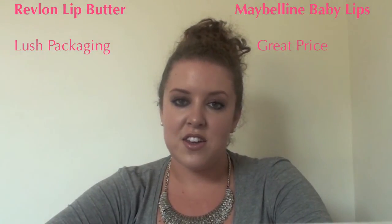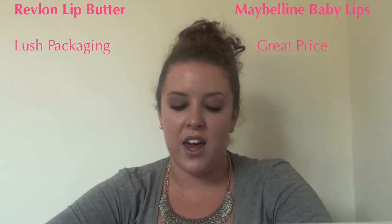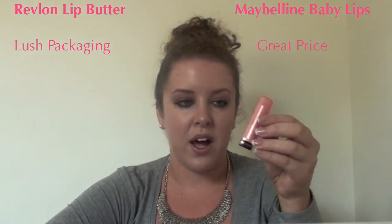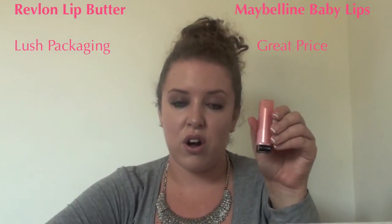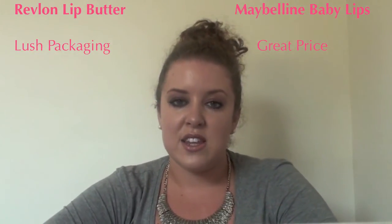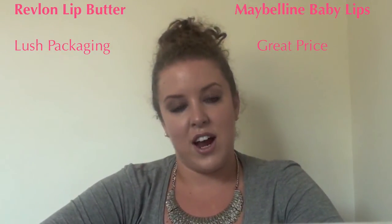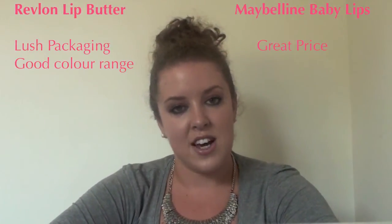As for the Revlon Lip Butter, they do a great colour range. I have the butter in Pink Lemonade, which is a quite popular colour. It's a really strong colour on the lips as well — you can really see it and it's nice and shiny. So definitely for colour range the Revlon Lip Butter is the winner.